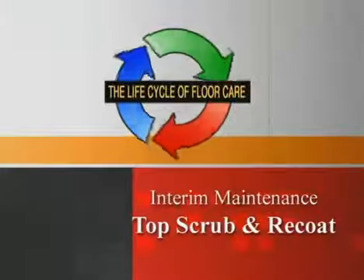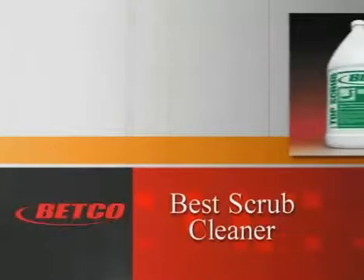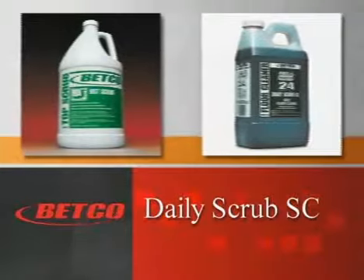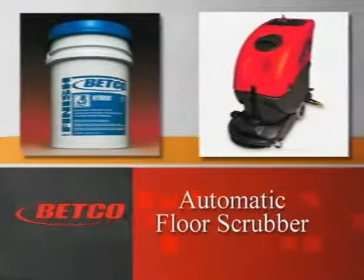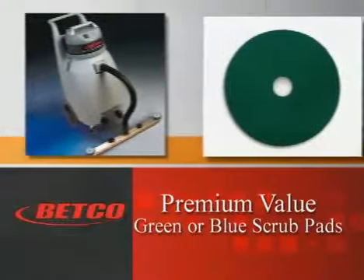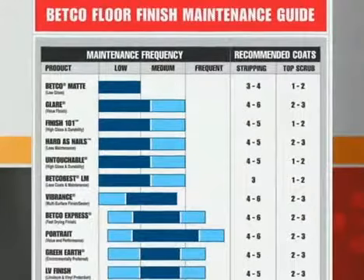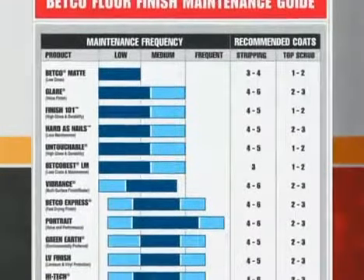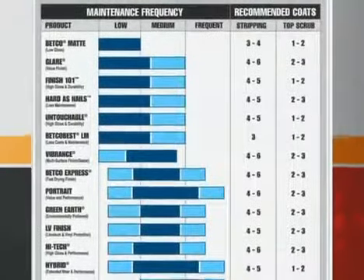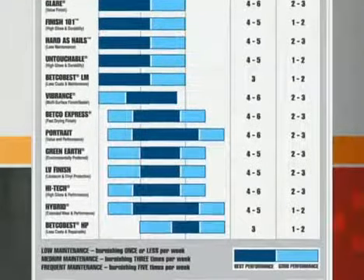Now let's see how the actual process of top scrub and re-coat is performed. Before you begin, you'll need the following supplies from Betco's professional floor care program: Betco's Best Scrub Cleaner or Daily Scrub SC, your choice of Betco floor finish, Betco automatic scrubber or standard floor machine, a wet dry vac, and Betco premium value green or blue scrub pad. The proper finish can be determined by using the Betco floor finish maintenance guide.